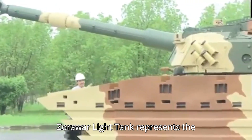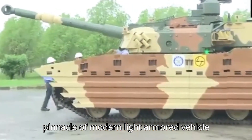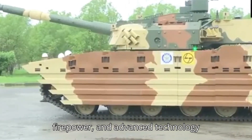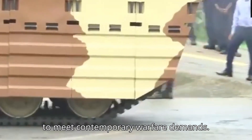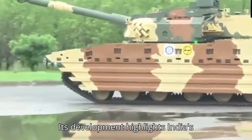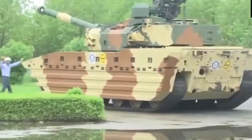The Zorawar Light Tank represents the pinnacle of modern light armored vehicle engineering, combining agility, firepower, and advanced technology to meet contemporary warfare demands. Its development highlights India's commitment to self-reliance and innovation in defense technology.